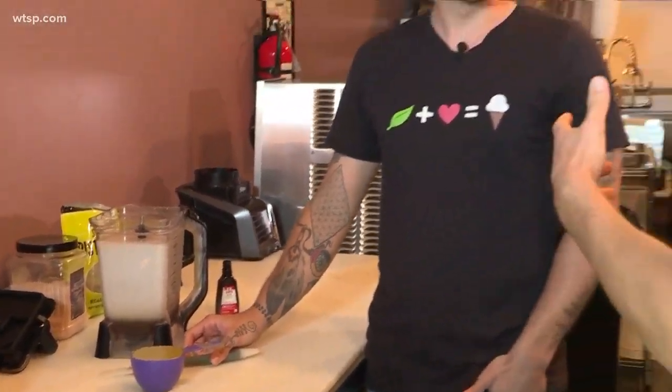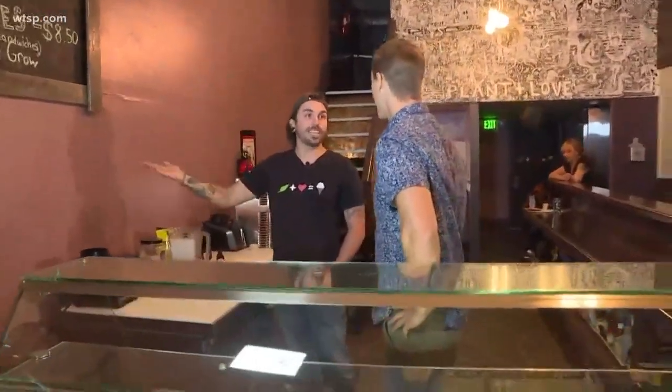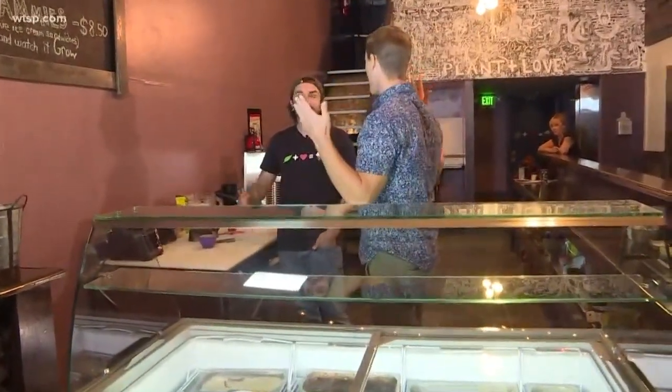What made you want to start a vegan ice cream shop? Well, I had been traveling the past six years of my life, kind of been broke. Wound up in Hawaii, actually, and two of my good friends out there owned a vegan ice cream shop — so I thought, we need to bring this back. It looked like a lot of fun, they were doing really well, and the product was amazing.